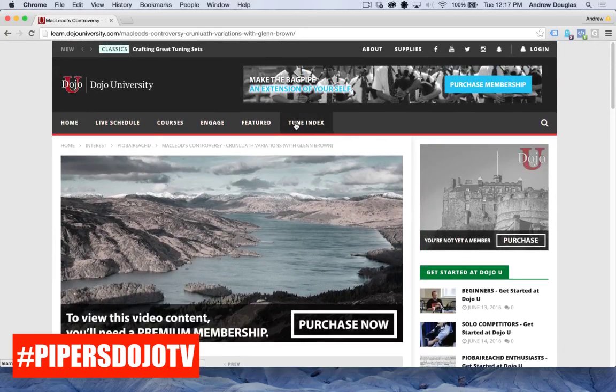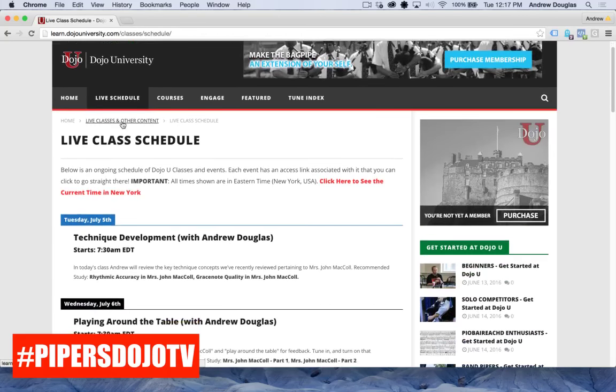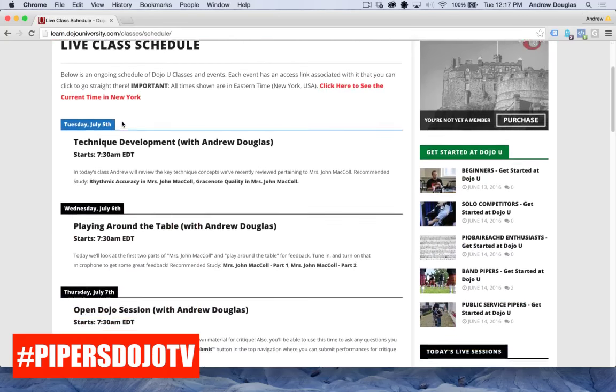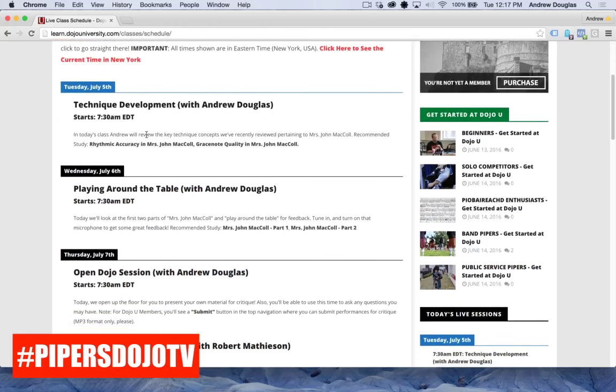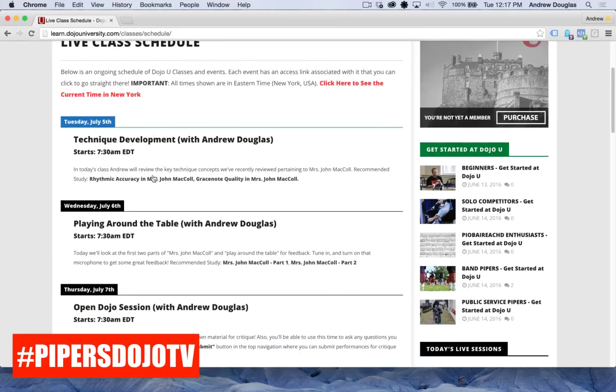You'll also see our Tune Index here. The next thing I want to show is the live schedule. There are two places you'll see it — one is by clicking in the navigation bar. You'll see all the classes we have scheduled, including today's class. One of the things we can do in the new version of the site is give you links to classes you should study before the live session — I think that's pretty cool.